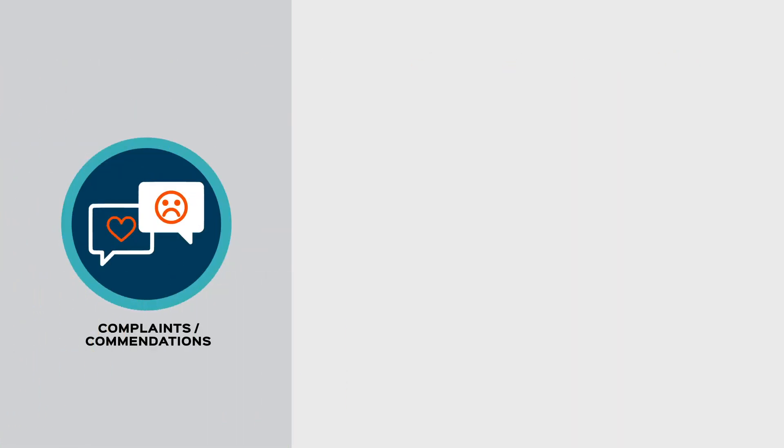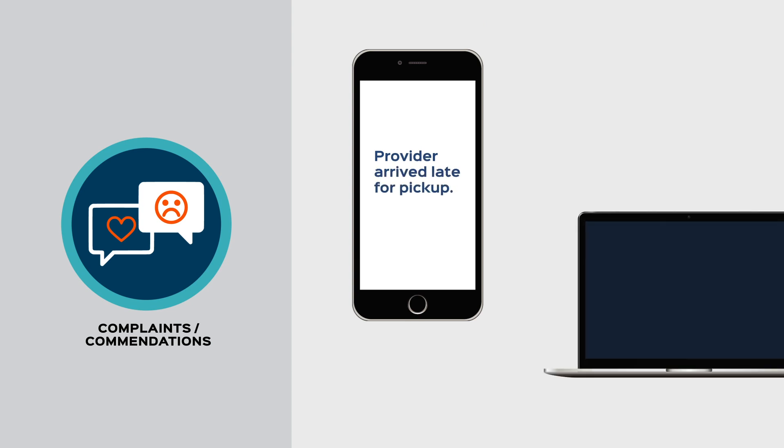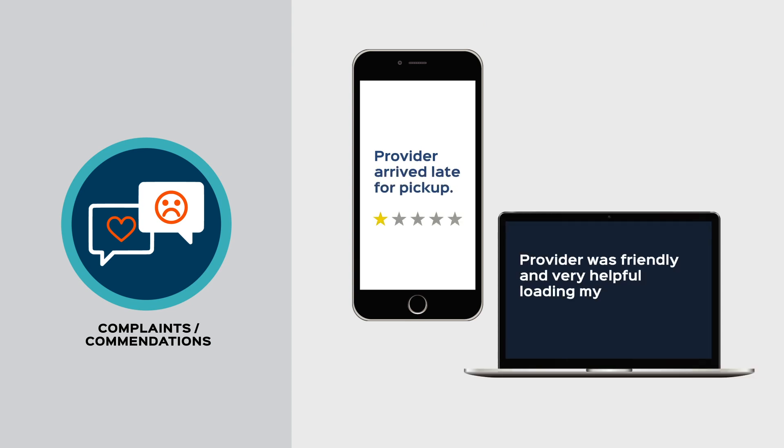Complaints and Commendations. With this module, you can track and monitor complaints and commendations from reporting to resolution.